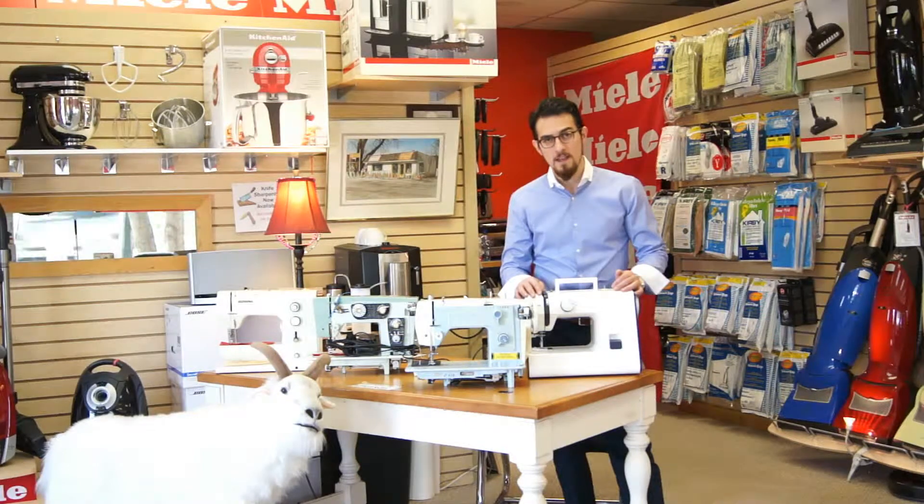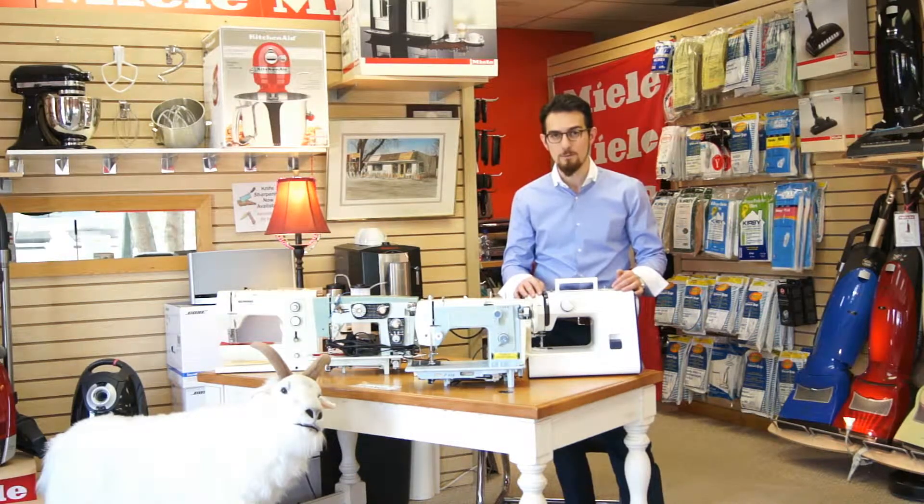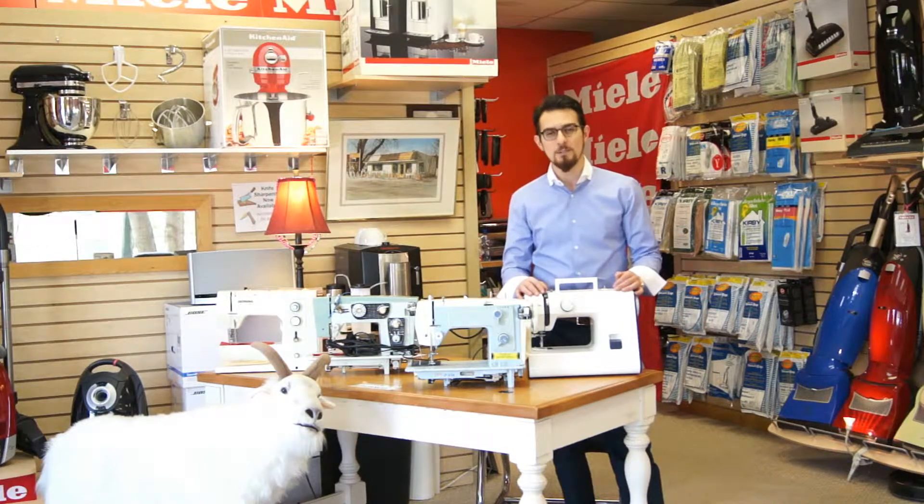We guarantee our work fully, and we have fast turnaround. If you've forgotten how to use your sewing machine, or if you've just inherited a sewing machine, bring it in. We can tune it up for you and we can go over all the basic 101 questions and answers for your sewing machine needs.